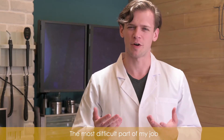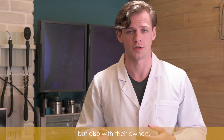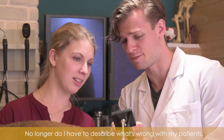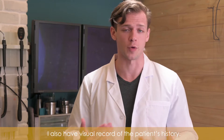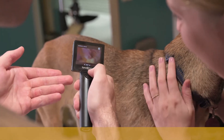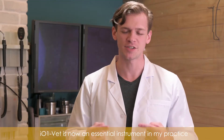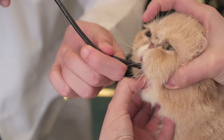The most difficult part of my job is not only communicating with my patients, but also with their owners. The i01 VET really bridged that gap for me. No longer do I have to describe what's wrong with my patients — I can show it. Not only that, I also have a visual record of the patient's history, so both the owner and I can see the progress that the patient is making. The i01 VET is now an essential instrument in my practice.